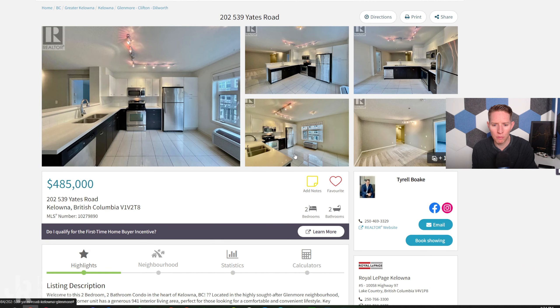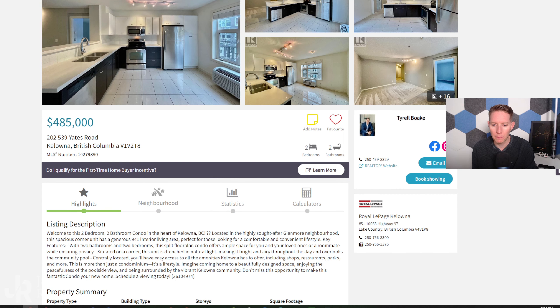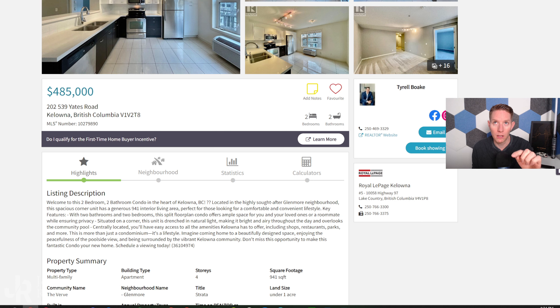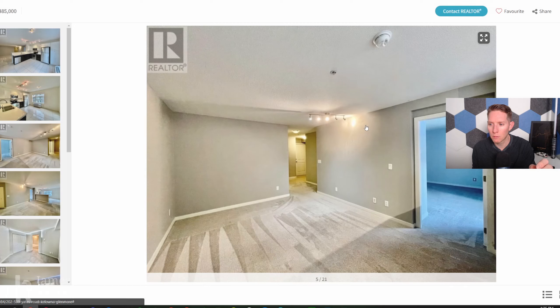The property is listed at $485,000 — just under the $500,000 mark. It's a two-bed, two-bath condo, just under 1,000 square feet, in a newer building — eight buildings in this complex, built in 2008, well kept. There's a pool area in the middle of the whole complex.